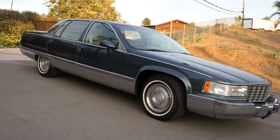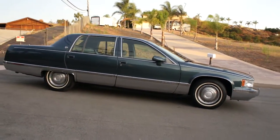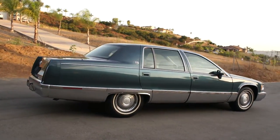Easy to work on, cheap to work on, plenty of power, beautiful body design. Lots of the last of the chrome here — last of the big bad Caddies made.